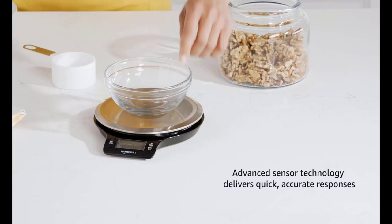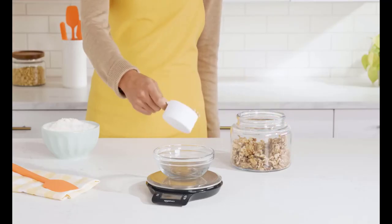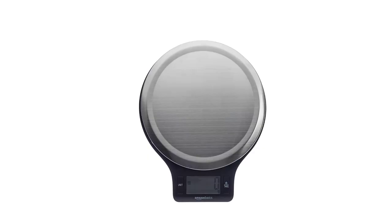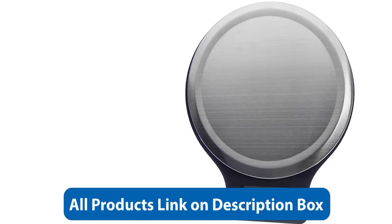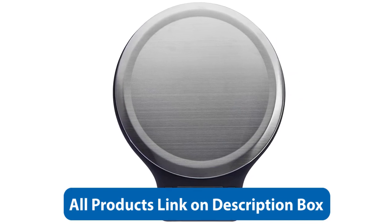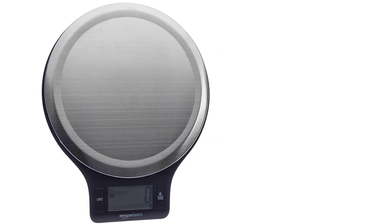Overall, the Amazon Basic Stainless Steel Digital Kitchen Scale is an excellent choice for anyone looking for a reliable, accurate, and easy-to-use kitchen scale. Its sleek and modern design, large LCD display, and sturdy stainless steel construction make it a standout product in the Amazon Basics line. Whether you're a beginner or an experienced cook, this scale is sure to become a go-to tool in your kitchen. Highly recommended.